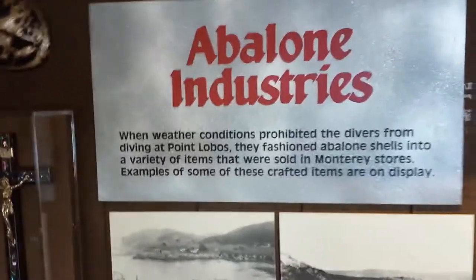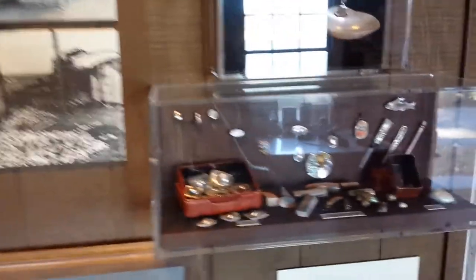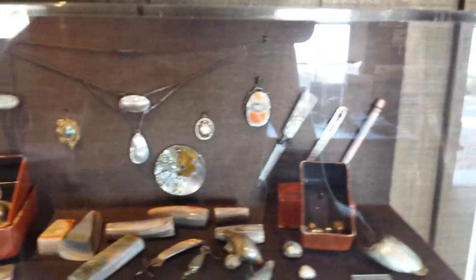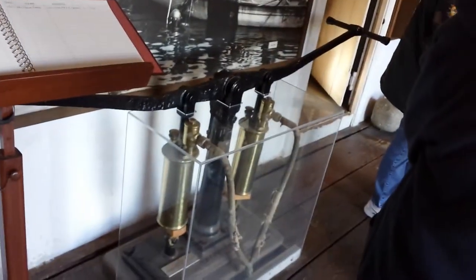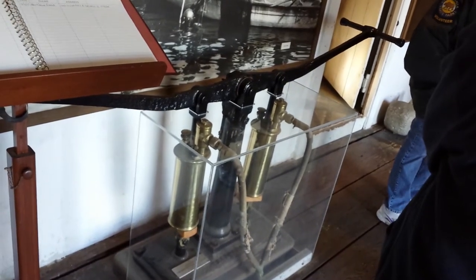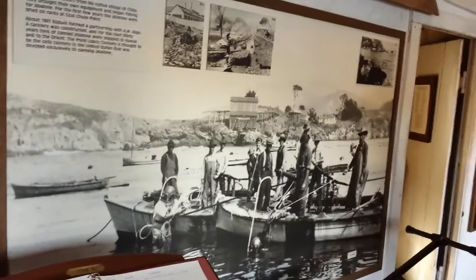So how did the land pass from Allen to the government? He gave it to them — he realized what he had. People had bought little bits of land to put their houses on it. And this equipment was used to pump air into the suits while they were diving for abalone. He got the land back and gave it to the government. Good for him.